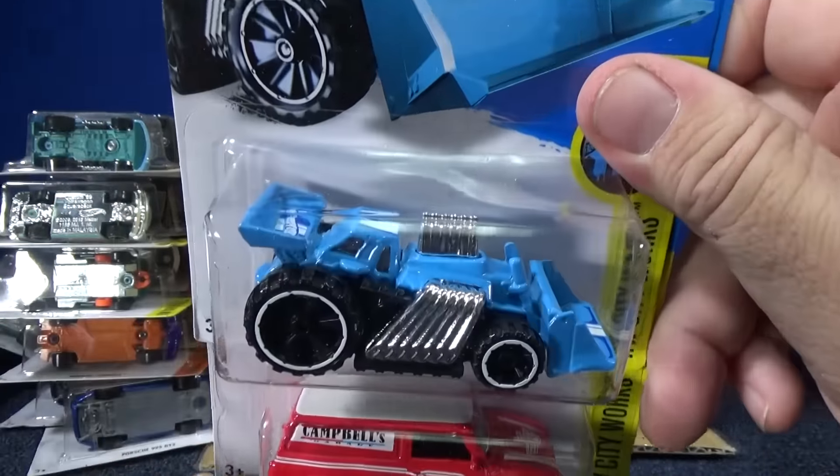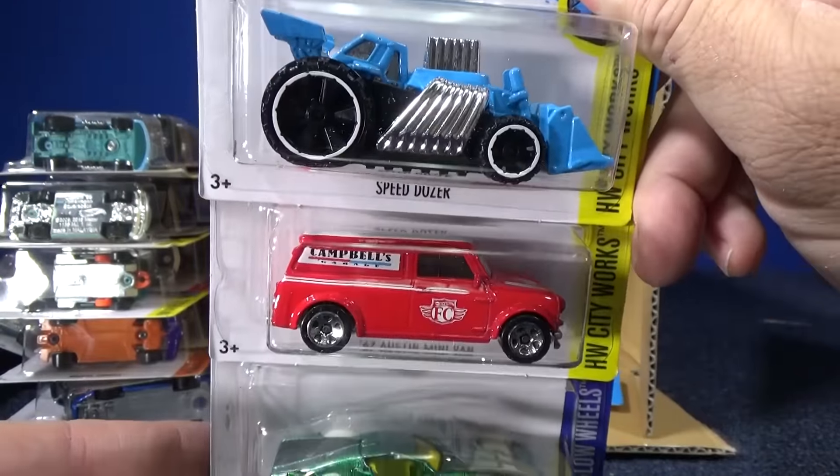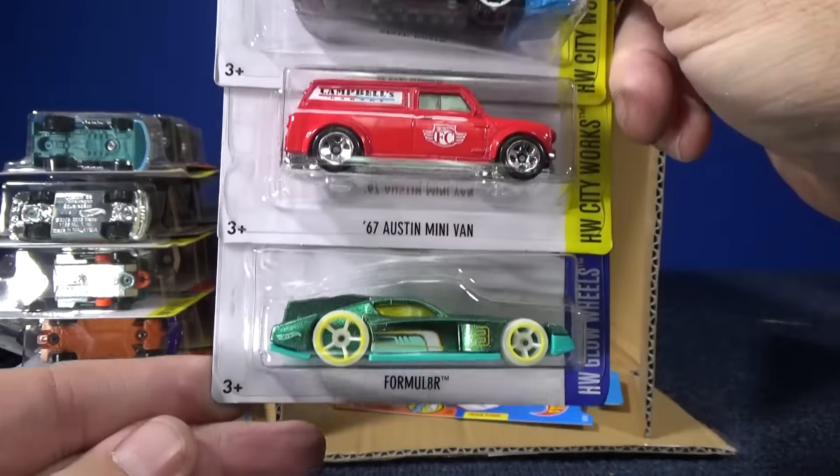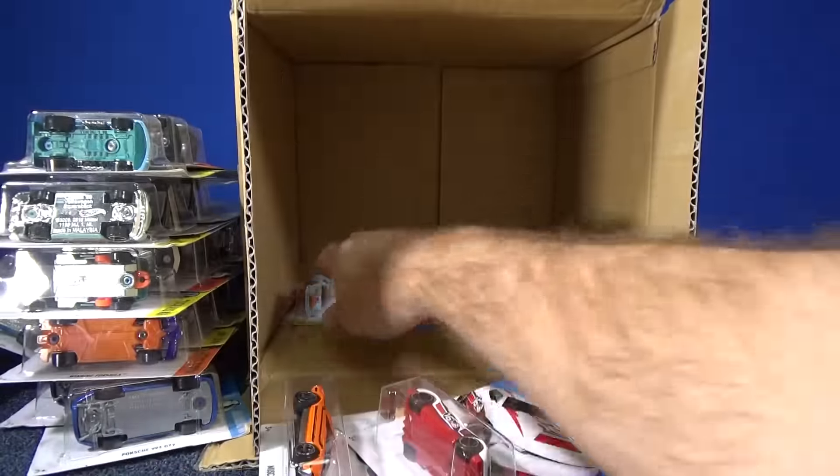Here we have Speed Dozer in light blue, and Campbell's decos on the '67 Austin minivan. Another Formulator — we already had one in the case.